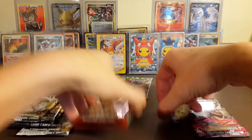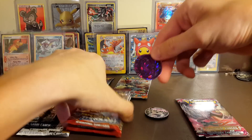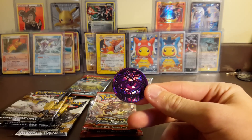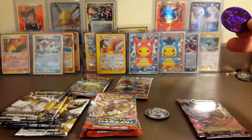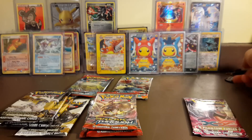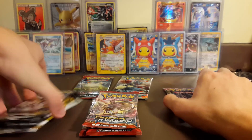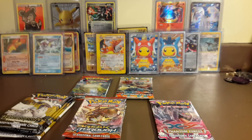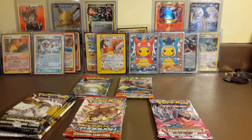We didn't check our other coins - oh, we got a Genesect one that's purple! I wonder where that one comes from. Our other coin is just another Pikachu, but I like this Genesect coin. So across both boxes we got four Legendary Treasures, three Breakthrough, a Phantom Forces, Furious Fists, and Primal Clash.